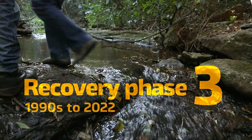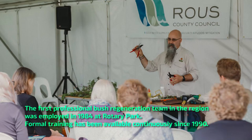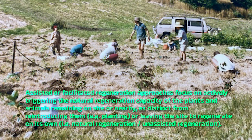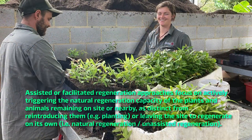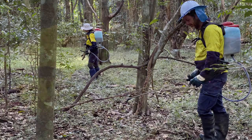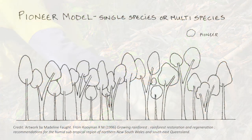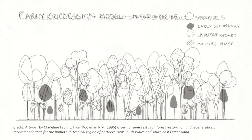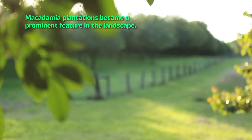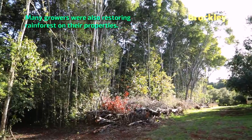By the 1990s, a skilled restoration workforce was established and growing in the region. As methodologies evolved and more people became formally trained in assisting natural regeneration — and increasingly in planting — a broadening range of projects offered employment. A more recent cohort of landholders joined the effort, many finding innovative ways to integrate restoration into their enterprises.